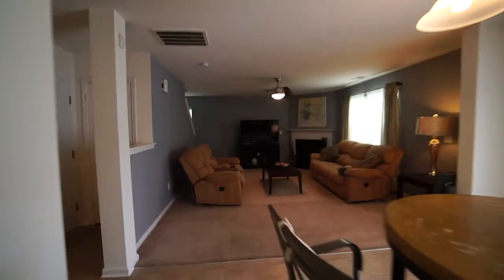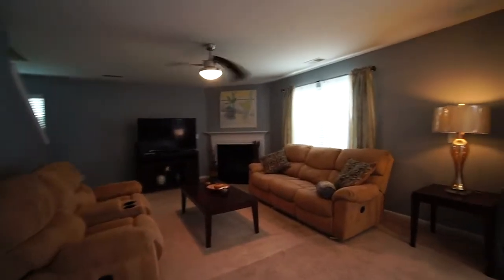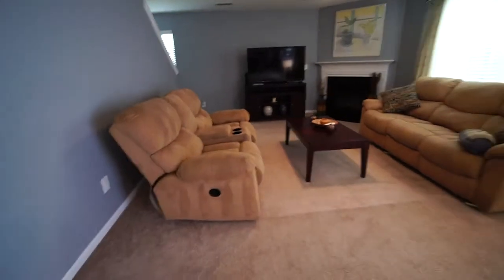And then to our left over here is the family room and den. We've got a gas log fireplace, a ceiling fan, and lots of space. As you can see there are two full-size couches in here.